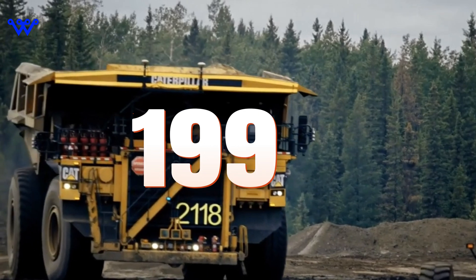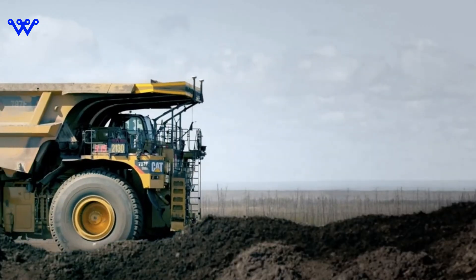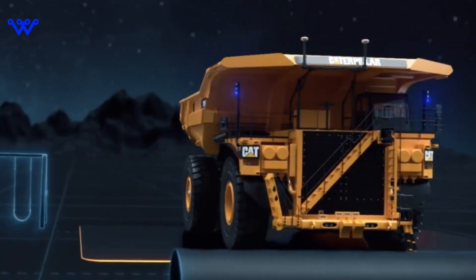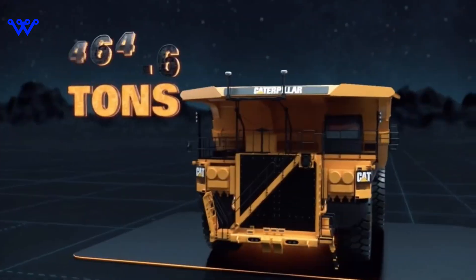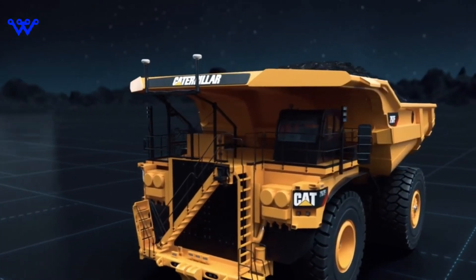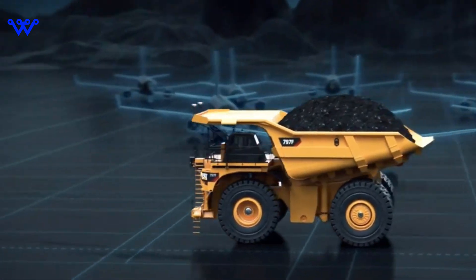In production since 1998, the 797 Series has evolved over the years, culminating in the current third-generation model, the 797F. With a payload capacity of up to 400 short tons (363T), the 797F ranks among the largest haul trucks in the world, setting new standards for performance and productivity.